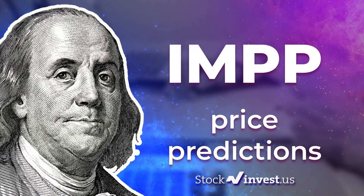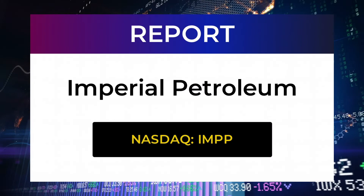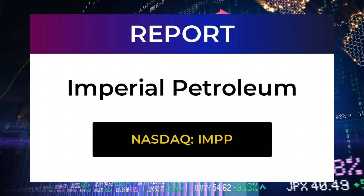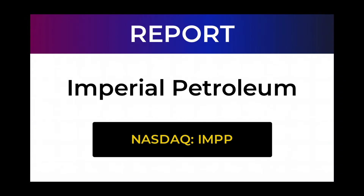Welcome to Stock Invest YouTube channel and this stock report for Imperial Petroleum. The report was first published on our website Wednesday June 8, 2022, but this is a more detailed version. Our aim is to help you answer the question, should I buy or sell Imperial Petroleum? In this video you will get insight in both the technical and the fundamental situation in addition to future price predictions.